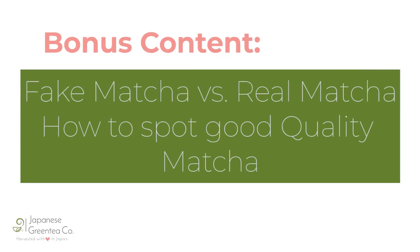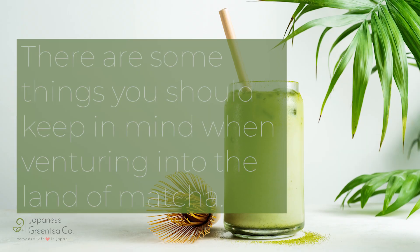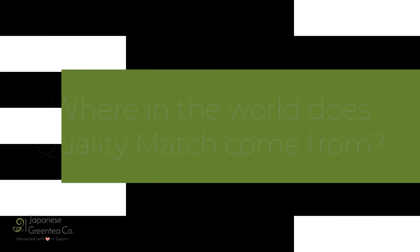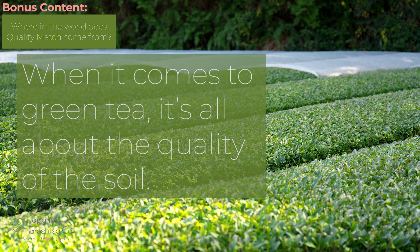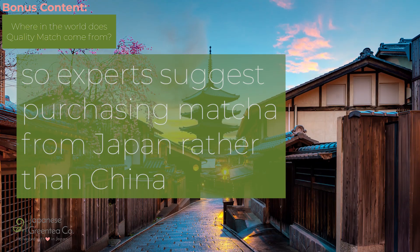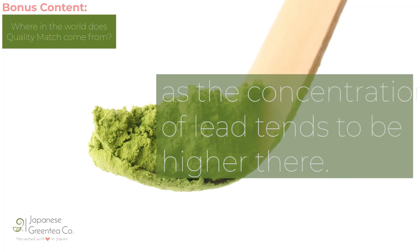Bonus content — fake matcha versus real matcha. How to spot good quality matcha? As with most things in life, all matcha is not created equal. There are some things you should keep in mind when venturing into the land of matcha. When it comes to green tea, it's all about the quality of the soil. The plant grown to produce green tea is very sensitive, so experts suggest purchasing matcha from Japan rather than China, as the concentration of lead tends to be higher there.